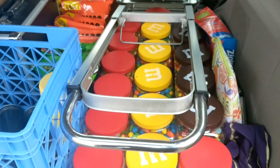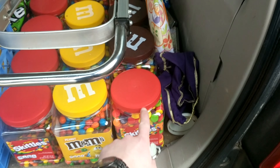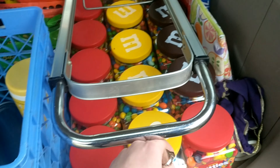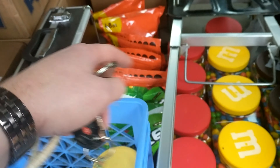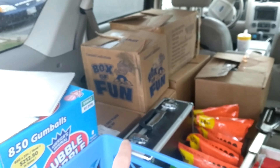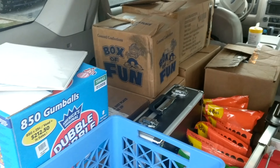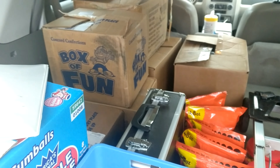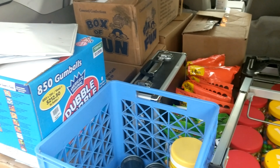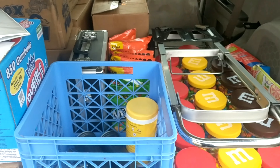Here we go guys, we got the car all stocked up. We got our one little container of Chibi Spree, Peanut M&M's, Skittles, M&M's. We got Reese's and Mike and Ike's over here. We got all the toys in those boxes back there. We got the gumballs, and I think I have like a box or two of the premium gumballs in there as well just in case I need them for any of my spots.